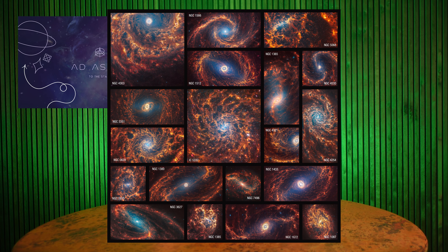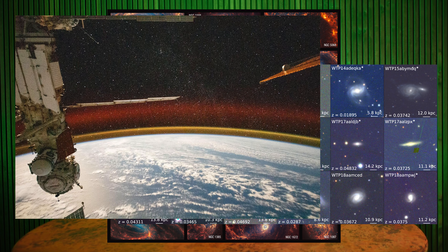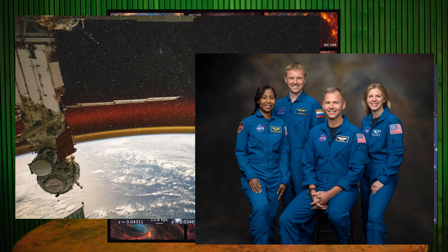Welcome to the first installment of weekly space news from Ad Astra. I'm Swapna Krishna. Let's talk about what happened this week in space science and spaceflight. Today I'm going to talk about the latest JWST images, black holes ripping up stars, a gorgeous photo from the International Space Station, astronauts assigned to NASA's Crew-9 mission, and more.